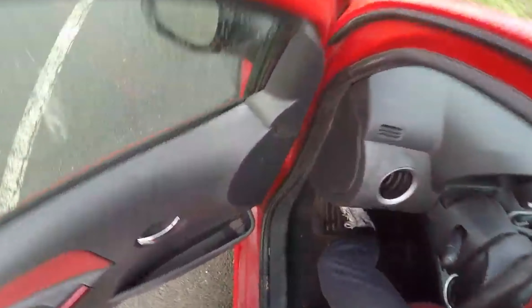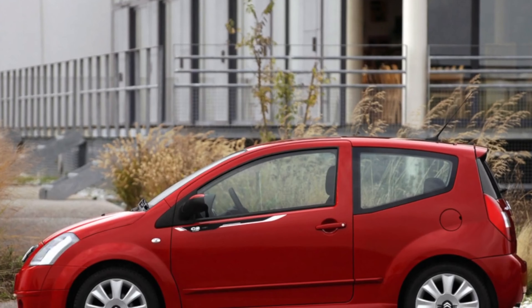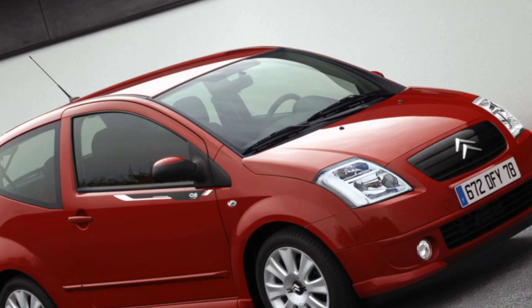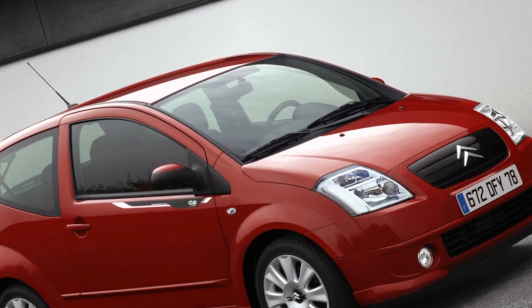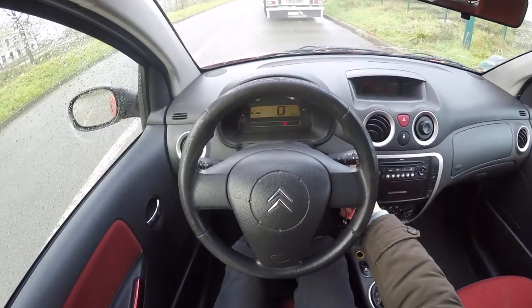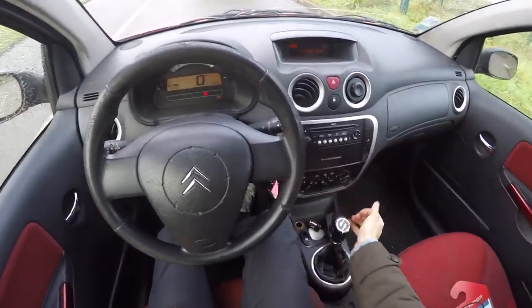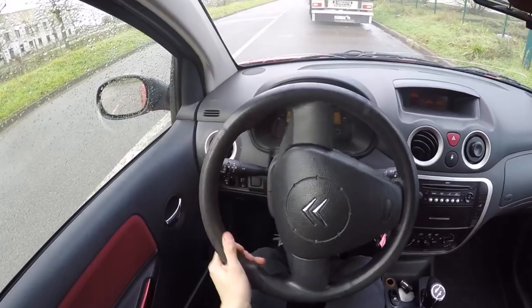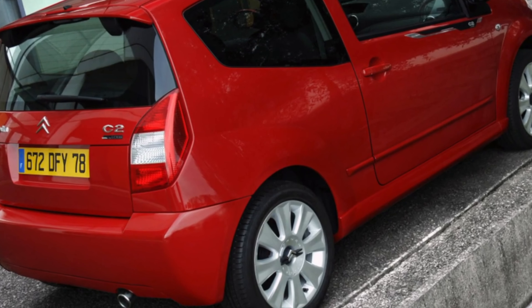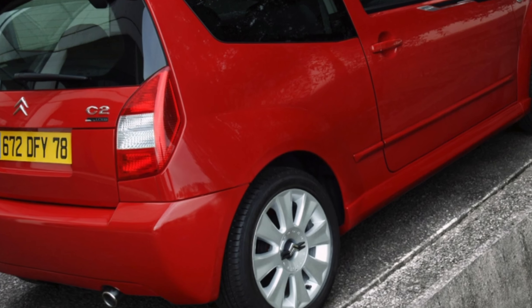The LX model version of the Citroen C2 comes with basic equipment including black plastic bumpers and no fog lights. The Citroen C2L model, which was produced from 2003 to 2005, came with a black lower bumper and door handles, a CD player, modulation rear lights, and no fog lights.